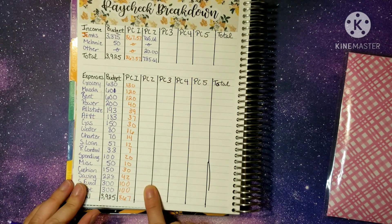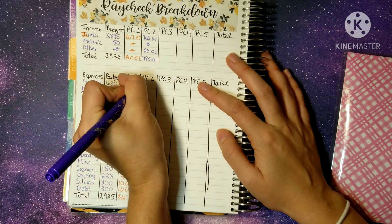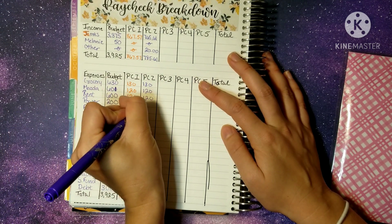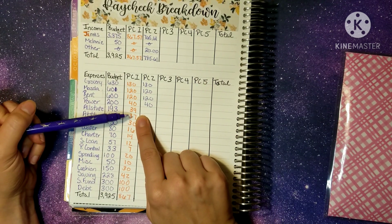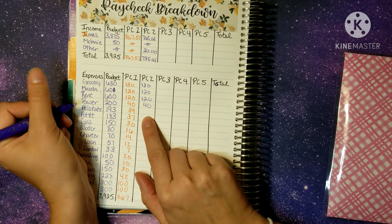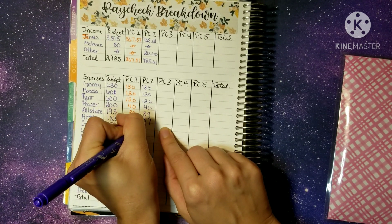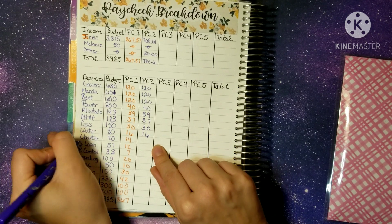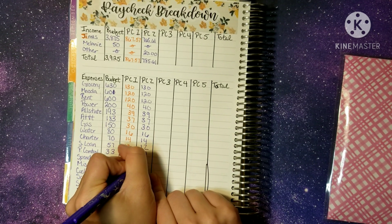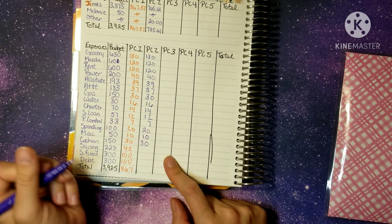Most of these numbers are going to be the same as last week's except for down at the bottom — they'll be a little different. For groceries: $130. For the Mazda and rent: $120 each. Power: $40. This month I'm doing exact amounts so I don't have to fluctuate as much. Allstate: $39. AT&T: $37. Gas: $30. Water: $16. Charter: $14. Student loans: $12. Pest control: $7. Spending: $20. Miscellaneous: $10. The cushion is getting $30. And for savings this week: $20.